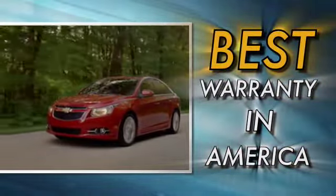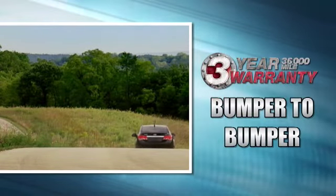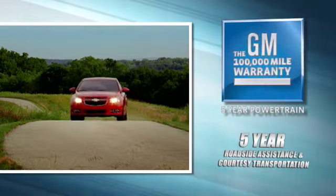Warranty? With the all-new Cruze's best-in-class warranty, you are covered with a three-year, 36,000-mile bumper-to-bumper warranty, a five-year, 100,000-mile powertrain warranty with five years of roadside assistance and courtesy transportation.